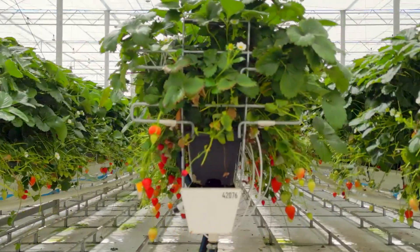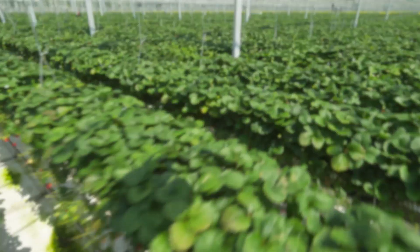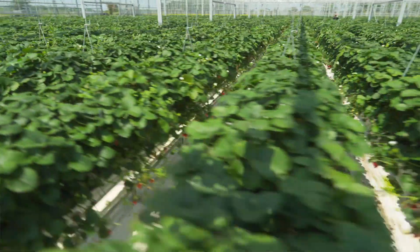The strawberries are lifted from the ground and do not touch anything else, which is hygienic for the crop. You've got light coming from all different angles so you've got the perfect amount of light going to each strawberry leaf.